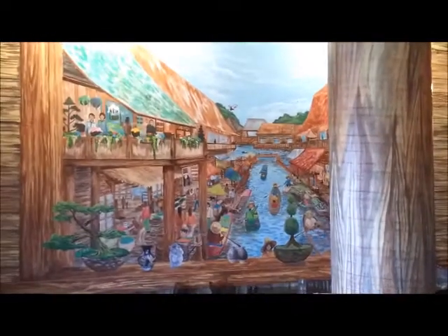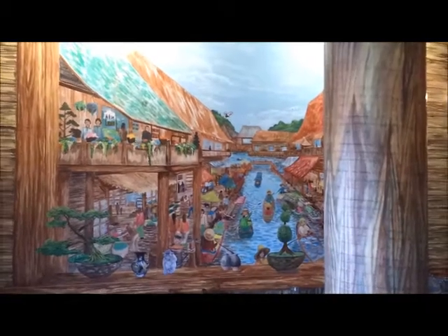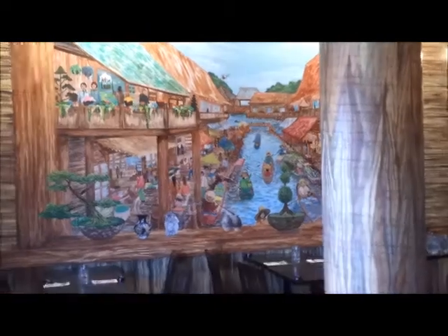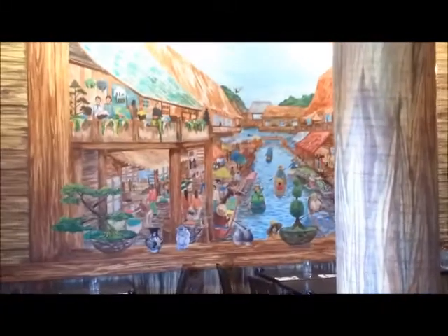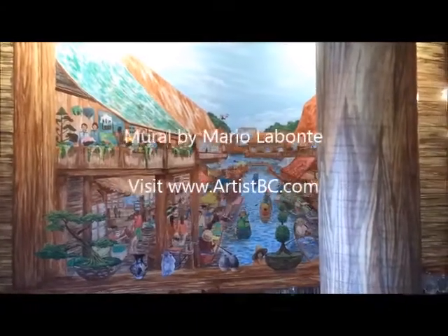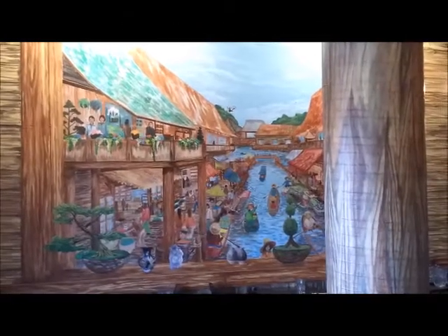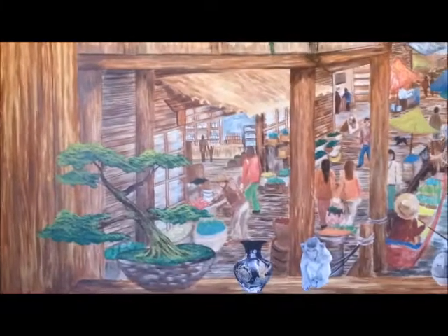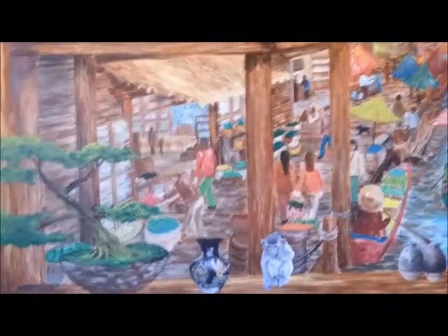Here we have the two mural windows, I call them, because you're basically looking out from the restaurant onto the Bangkok water market scene. There are two windows on opposite sides of each other — here I'll show you a little bit more detail of the mural.